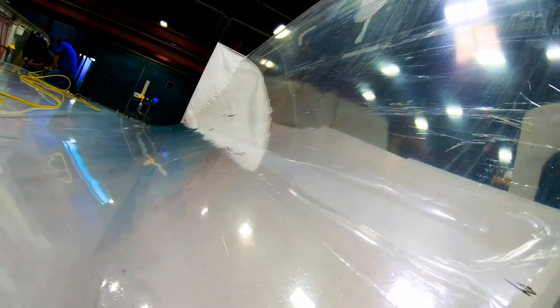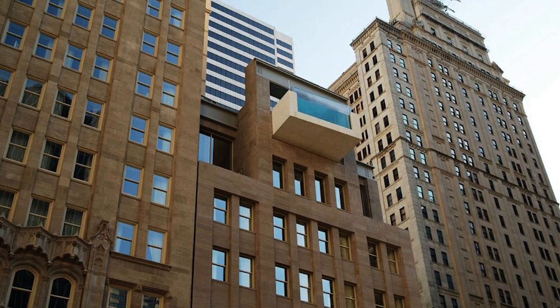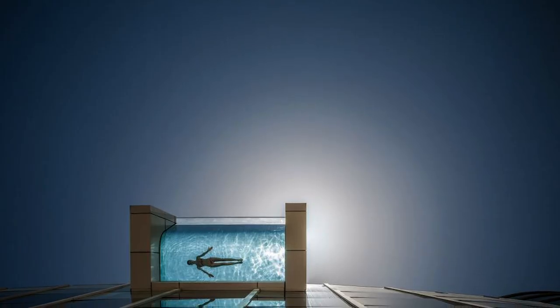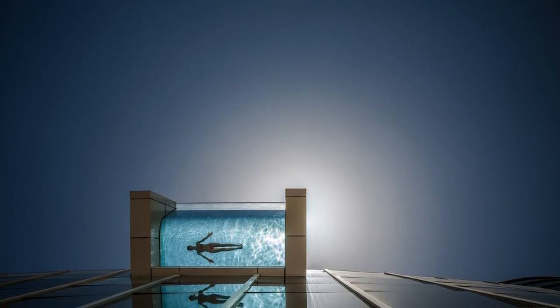Some of the windows go in swimming pools where you can swim right up and see out over the skyline or the ocean. I'm working on a swimming pool right now up in Kansas where it's eight stories up and you walk out, look down through the window and see the street eight stories down. We work in 57 different countries so far and we've installed thousands and thousands of acrylic windows.